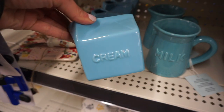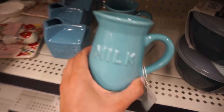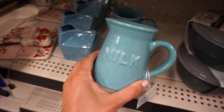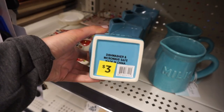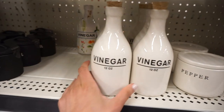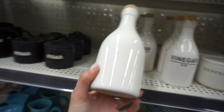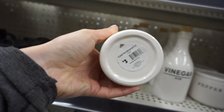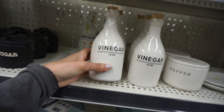They still had these little cream jars and a milk one as well — definitely a farmhouse vibe, both three dollars and really cute, with a vintage look. This is a new vinegar jar that they had — I thought it was super cute. I loved the writing, it was only three dollars, and the little cork top was super unique.